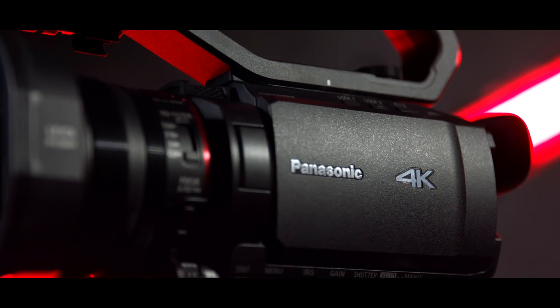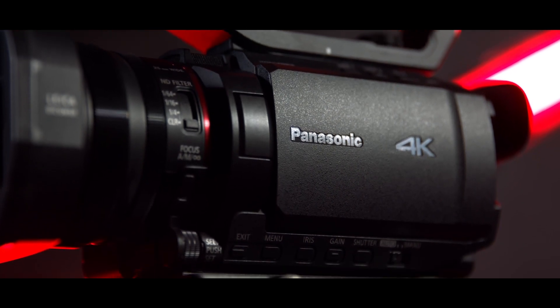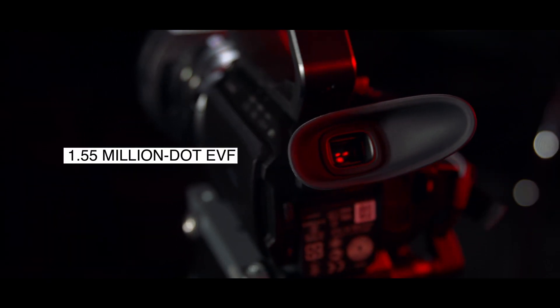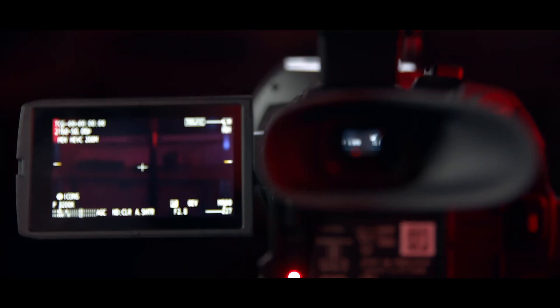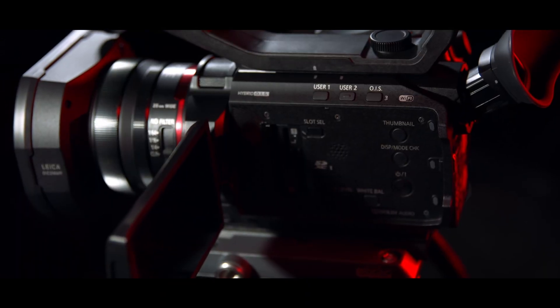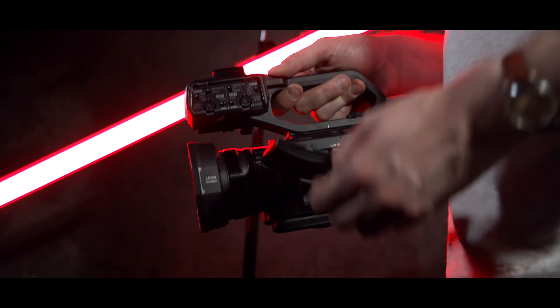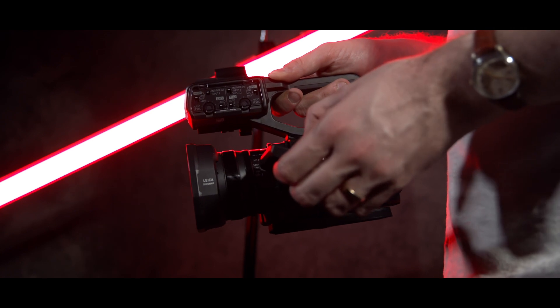Around the body you'll find plenty of physical controls, including five user-configurable buttons, so you really can set this camera up to how you prefer to shoot. To the rear of the camera is a tiltable 1.5-million-dot viewfinder, and on the side a flip-out 3.5-inch LCD screen, which at 2.76-million-dots is a rather high-resolution display for this type of camera. That screen can also rotate 270 degrees to make it easier for filming at awkward angles and also when filming yourself. It is also touchscreen, which makes jumping around the menu straightforward.